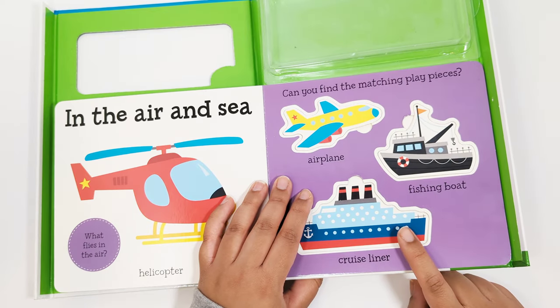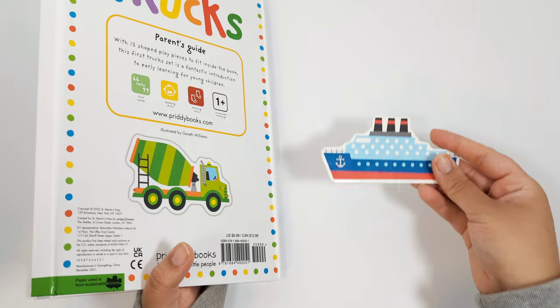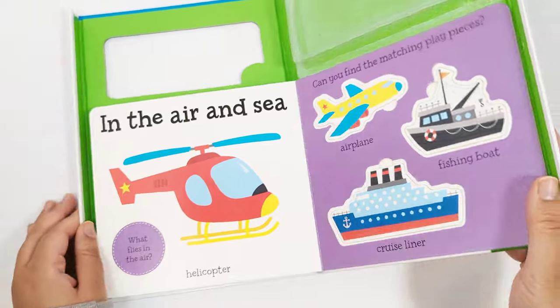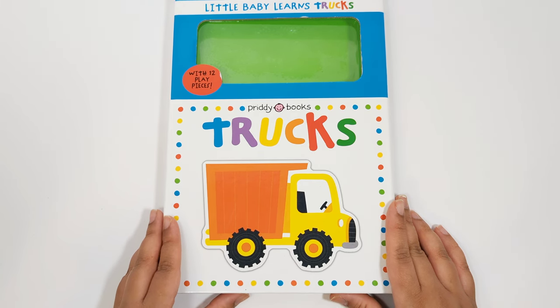Can you find the cruise liner? That's easy, there's only one piece left. Yes, that's the cruise liner. Matching. Great job helping me match all of the play pieces. Don't forget to subscribe to our channel for more fun learning videos. Bye-bye.